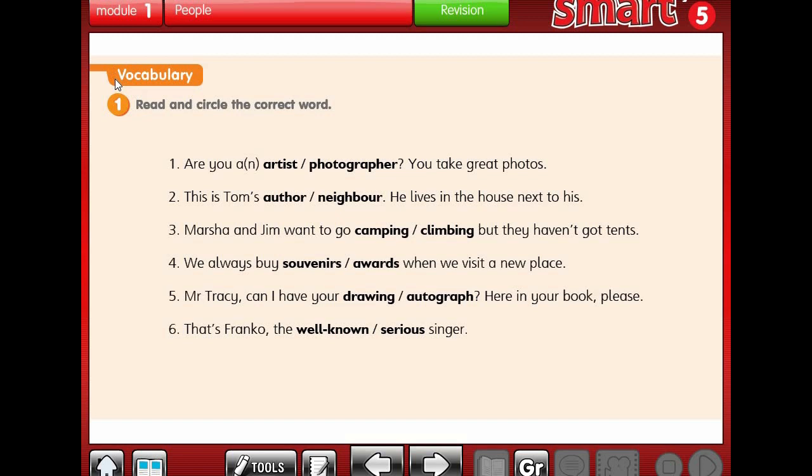Exercise 1 is about the vocabulary that we have learned in module 1. It says read and circle the correct word. Number 1: Are you an artist or a photographer? You take great photos. Since it's about photos, the answer is photographer.